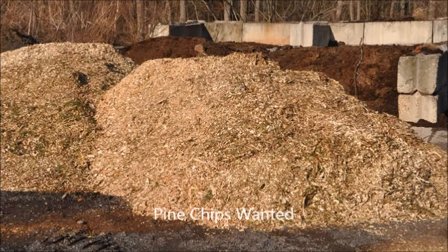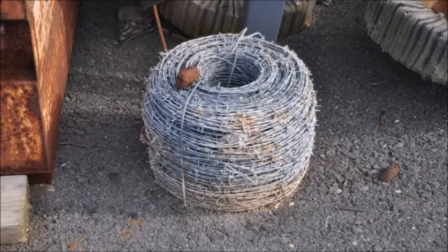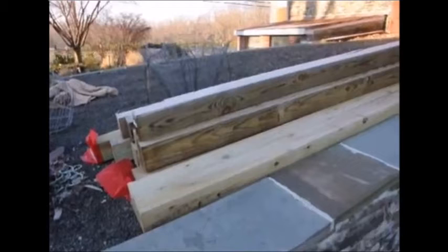At Highland Hill Farm we allow the free drop-off of pine chips from tree services. We also are looking to acquire some fencing for our different farms. We use woven wire, barbed wire, and we also need fence posts. These are six by sixes that people dropped off for us.